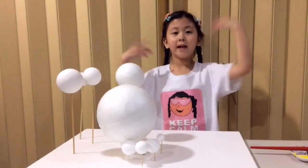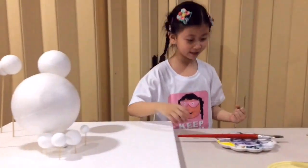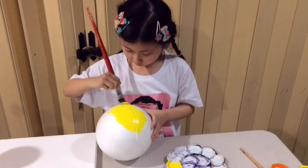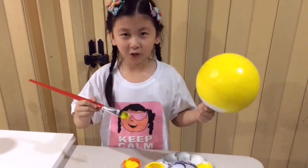First, we lay out the sun and the eight planets on the styrofoam. Then we start painting. This is the sun — it is the center of the solar system.